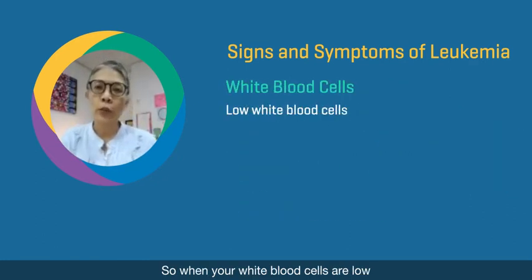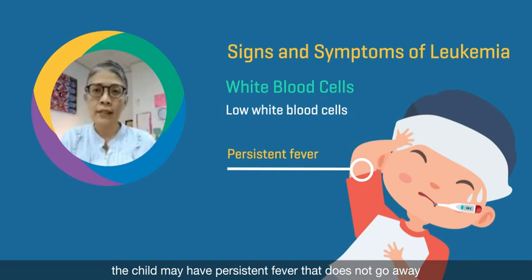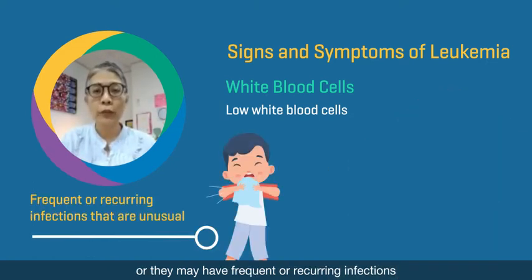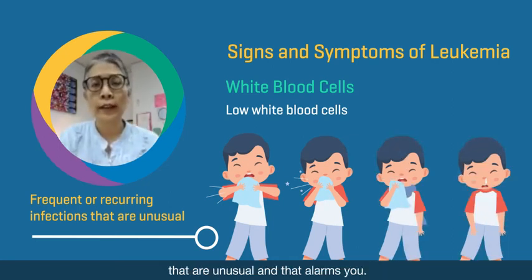When your white blood cells are low and they are not functioning normally, the child may have persistent fever that does not go away, or they may have frequent or recurring infections that are unusual and that alarm you.